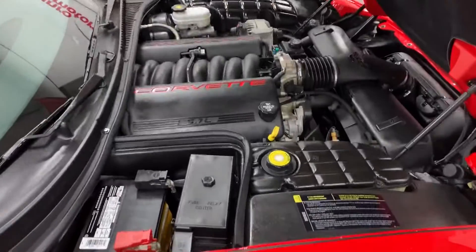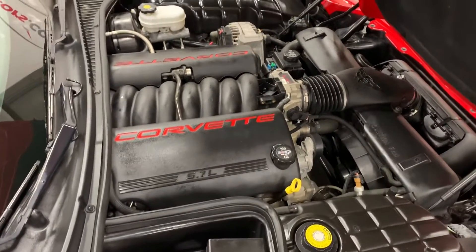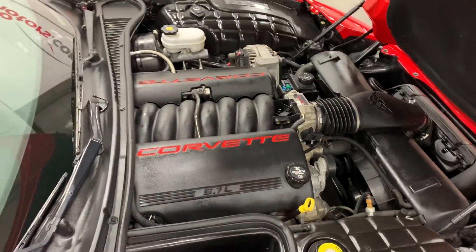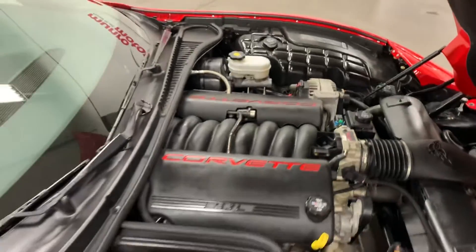Have a look in the engine bay here. This is the 5.7 liter V8, 350 horsepower, paired with the four-speed automatic transmission. Nice and clean under there — looks fabulous.